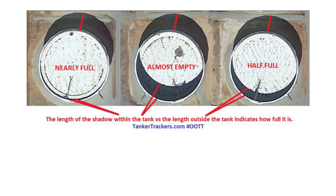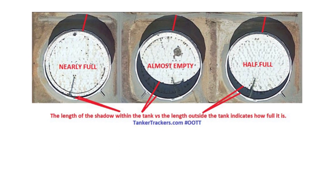Similar techniques are used to observe oil storage containers on land. By looking for clues in the shadows, experts are able to tell if storage is being depleted or added.